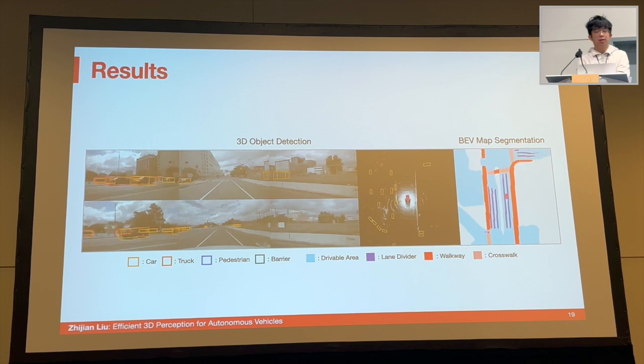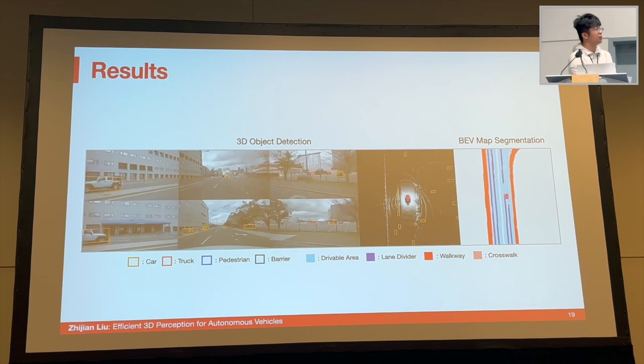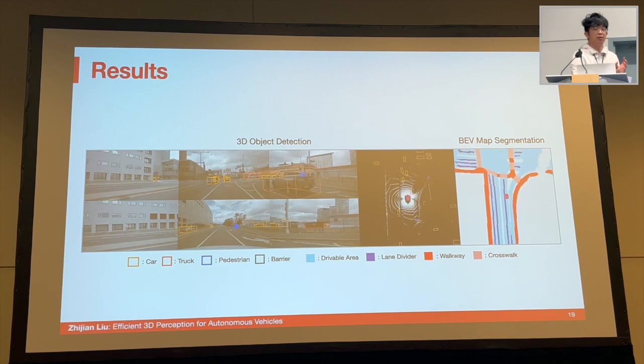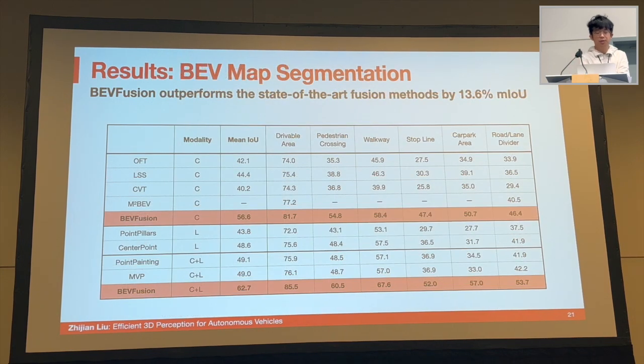Here's a demo video of BEVFusion running on a new scene for 3D object detection and BEV map segmentation. The BEVFusion model is able to recognize different objects fairly accurately and also parse the scene layout accurately. Quantitatively, BEVFusion achieves at least 1% higher accuracy while reducing computation cost by two times. For BEV map segmentation, we achieve an even higher accuracy boost — a 13.6% higher mIoU compared with the fusion models.